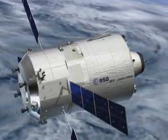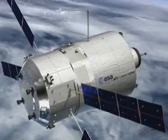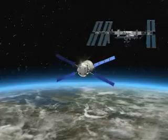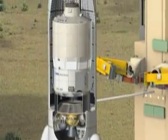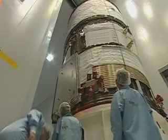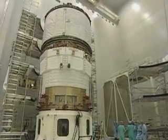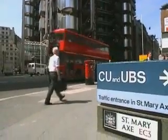In the years to come, the ATV will become one of the principal vehicles servicing the International Space Station with unprecedented capacities and capabilities. At over 19 tonnes — the heaviest payload ever placed under an Ariane fairing — the space truck is 10.3 metres long with a diameter of 4.5 metres. That's about the size of a London double-decker bus.